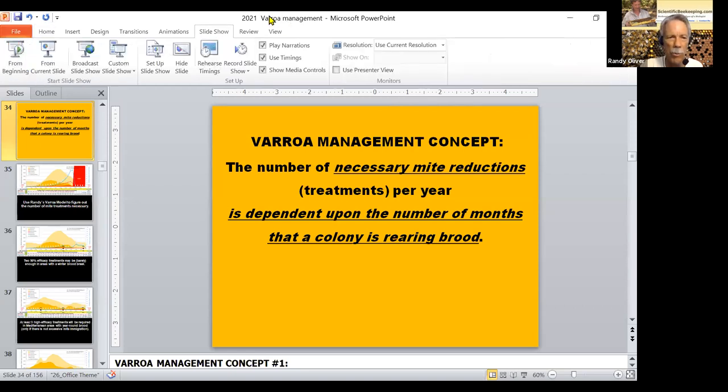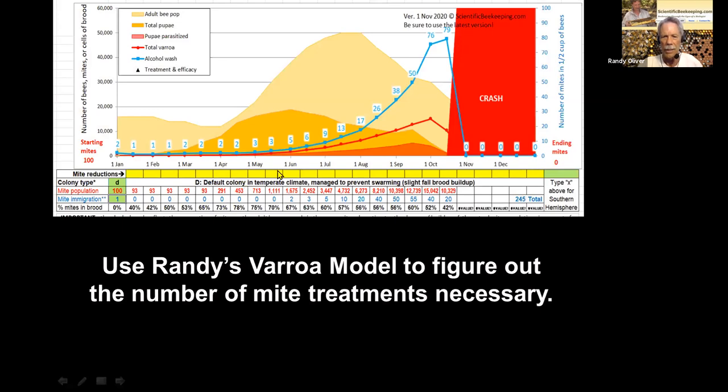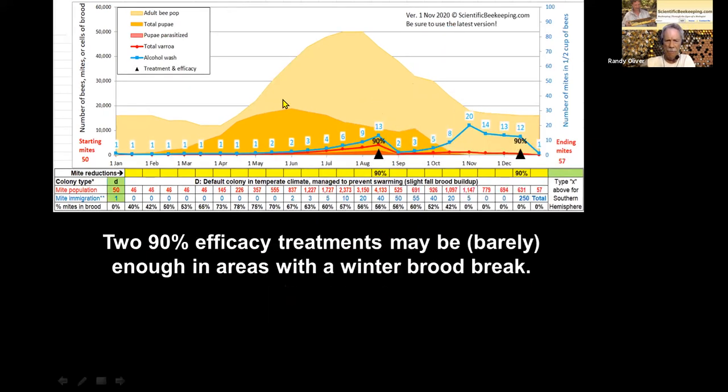You asked me to do one presentation on my research, including questions on varroa monitoring. I'll start with varroa management concepts. One key concept: the number of mite reduction treatments per year is dependent upon the number of months a colony is rearing brood. You can use my varroa model — google 'Randy's varroa model' — it comes up as an Excel spreadsheet where you can enter mite reductions on any 15-day period.